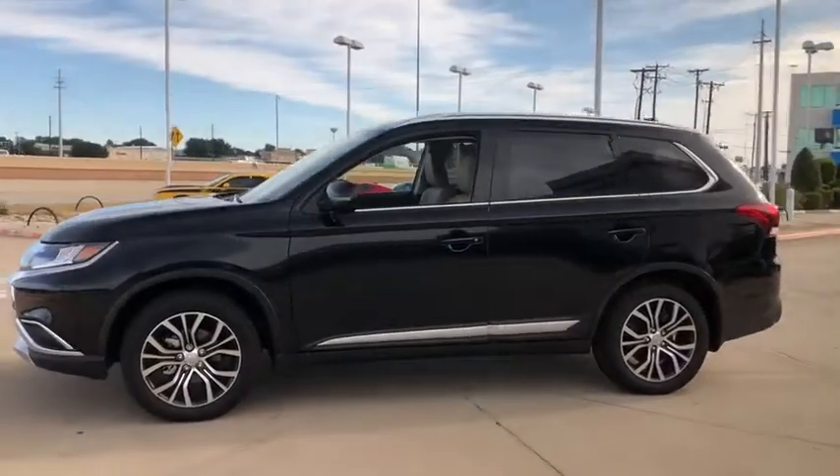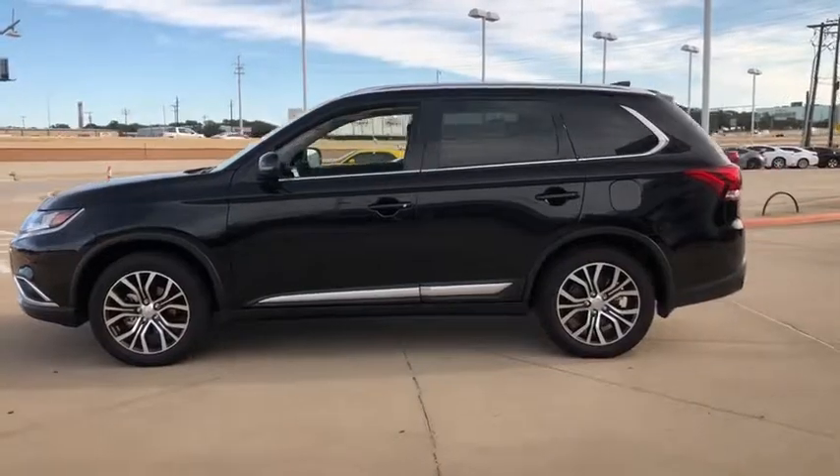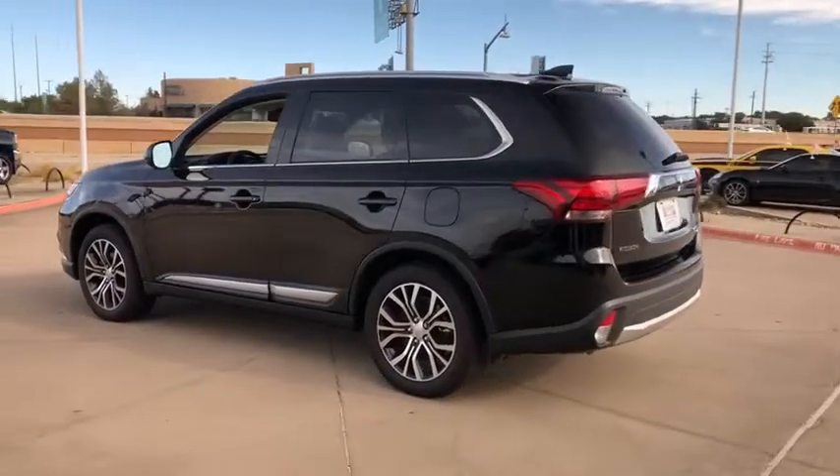With super all-wheel control and a five-star frontal inside impact crash test rating, peace of mind comes standard. This vehicle has less than 100 miles.